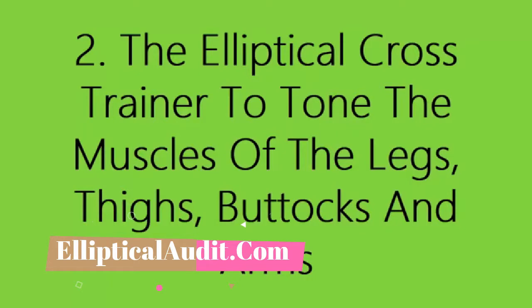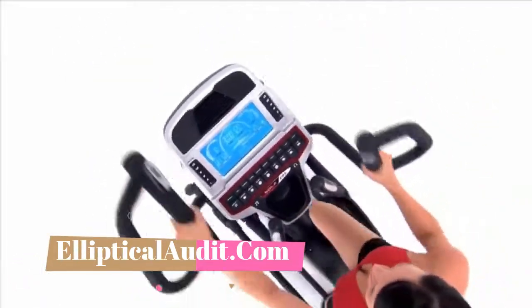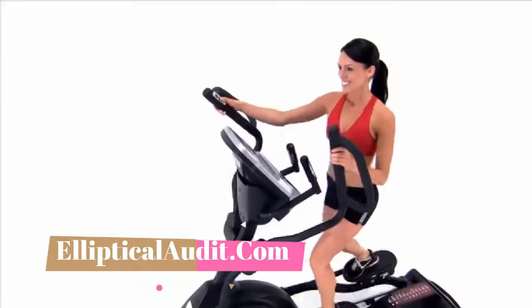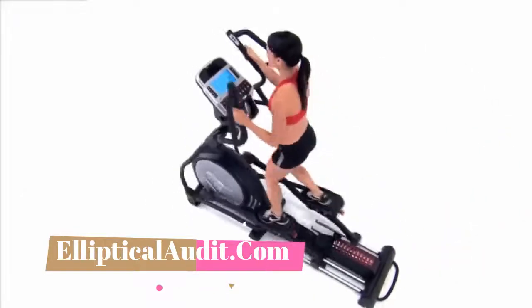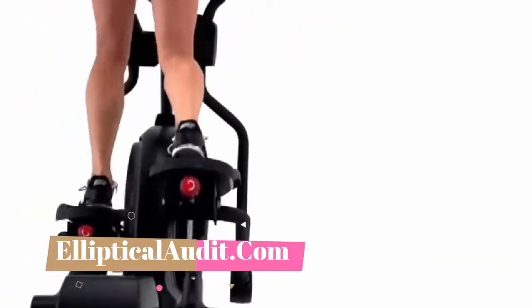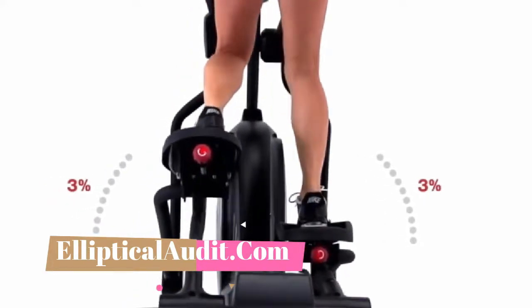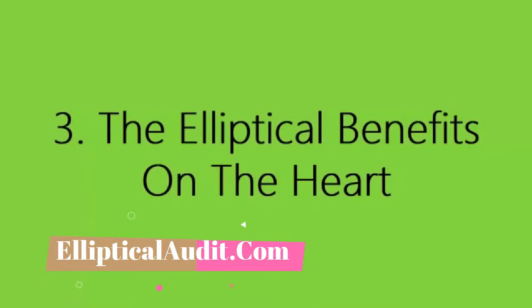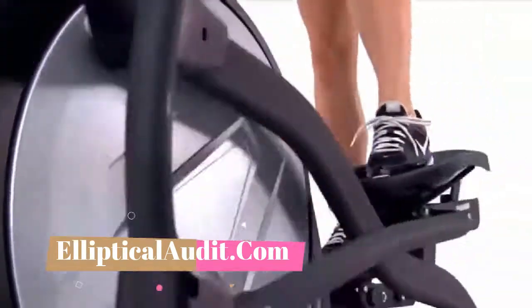Two: the elliptical cross trainer tones the muscles of the legs, thighs, buttocks, and arms. The great advantage of the elliptical trainer is that it works both upper body muscles — biceps, triceps, abdominals, pectorals — and lower body muscles — legs, thighs, and buttocks. It is also possible and even recommended to target different muscle groups by varying the exercises and the way you work out, helping to target weaker and less trained muscles.